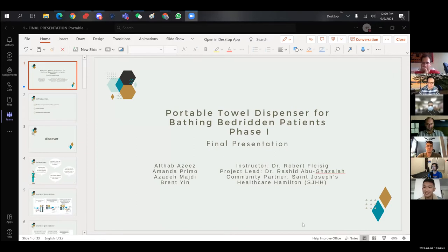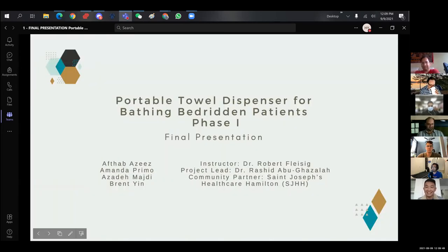Hi, how's the screen sharing? All right. Hi everyone, and first of all, thank you so much for inviting me. I'm here to talk about my project. My name is Brent, and I'm here representing my group members Aftab, Amanda, and Adi.